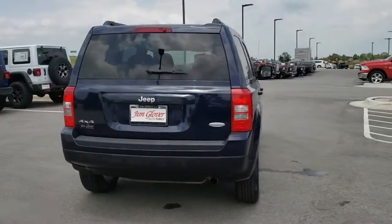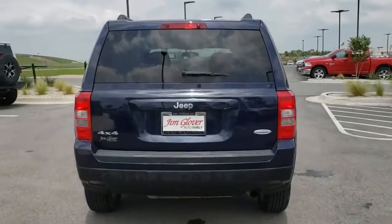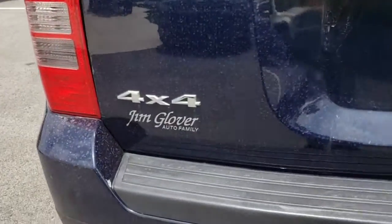The Patriot has plenty of room inside for any size family. This vehicle has less than a hundred thousand miles.